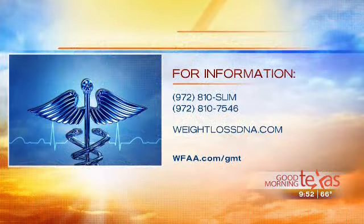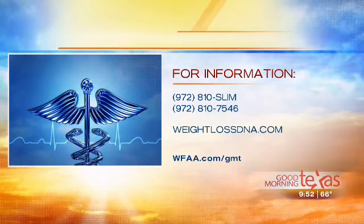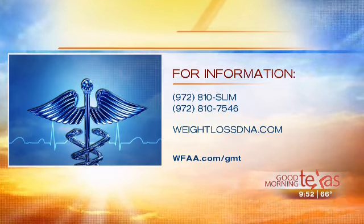How does one start their weight loss journey? Very easy — we always offer a complimentary consultation. You can go online to weightlossdna.com or give us a call and we can take care of you over the phone. For more information or to schedule a complimentary consultation, call 972-810-SLIM, that's 972-810-7546, or log on to weightlossdna.com.